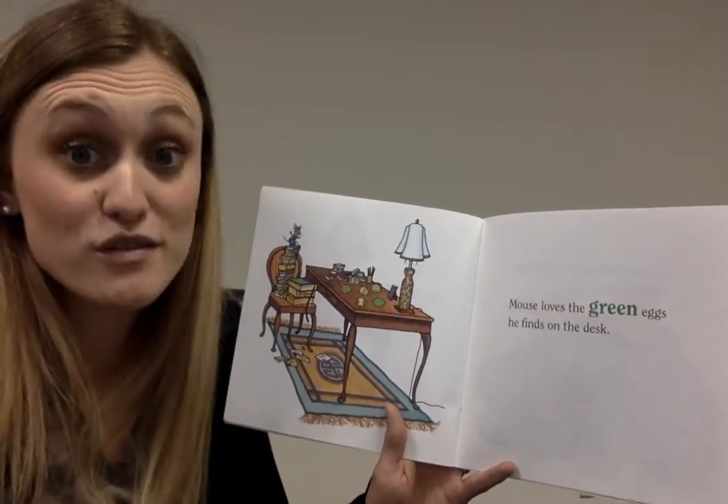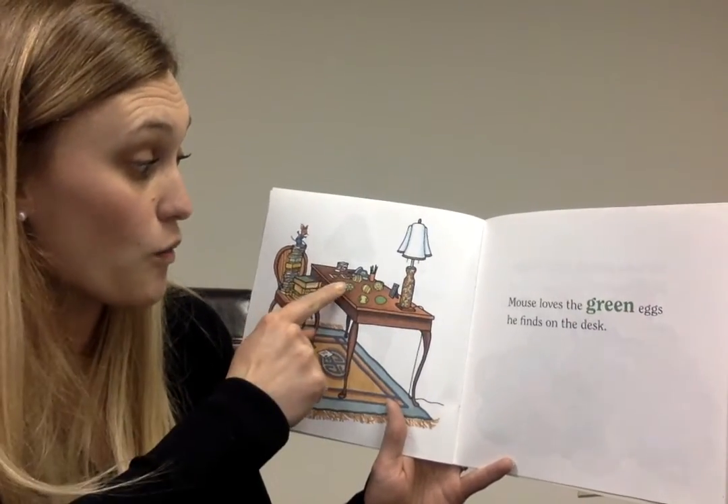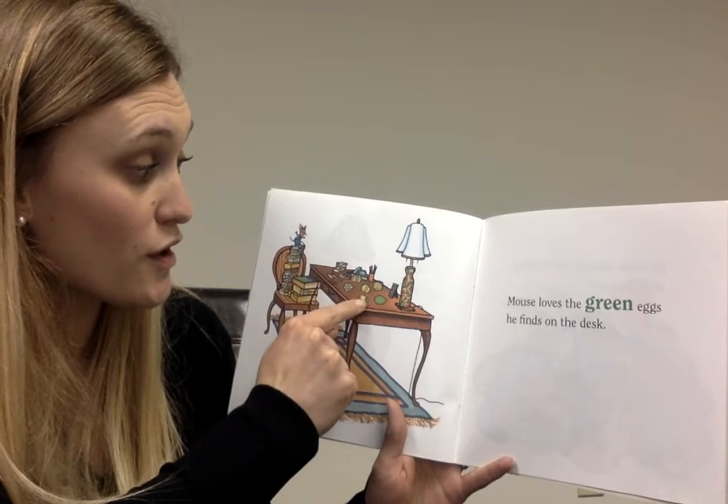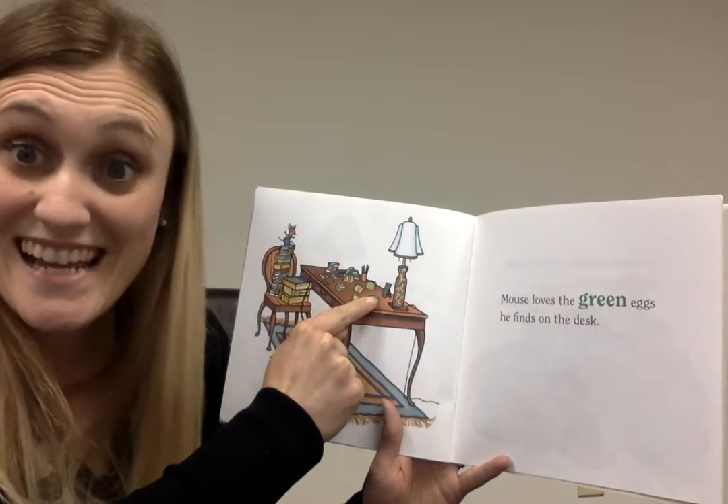Mouse loves the green eggs he finds on the desk. One, two, three, four, five, six.